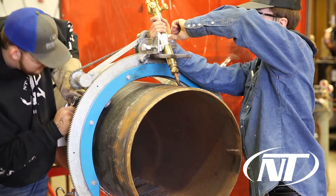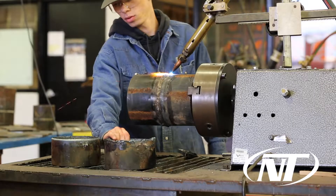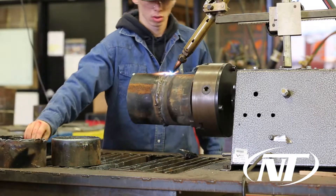Mr. Gaskins, he teaches us a lot about everything we need to know, anywhere from 6010 stick welding to flux core welding — it's everything we need to know to go out in the field and do.